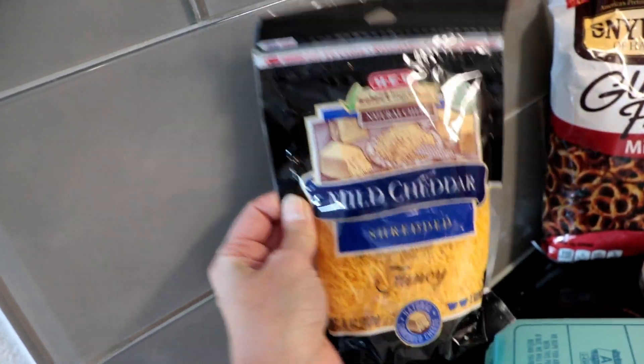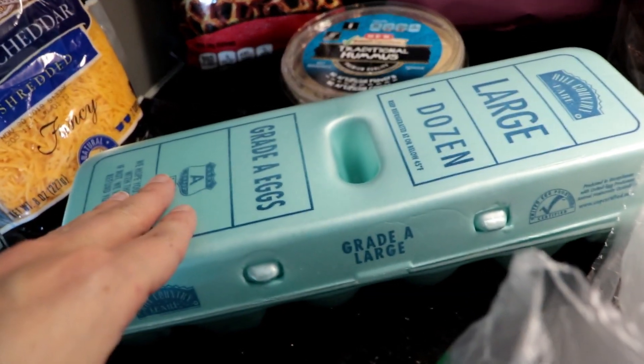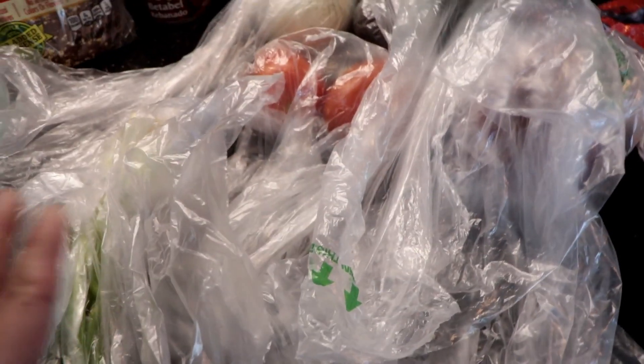I got a bag of mild shredded cheddar for a meal we're going to be making this week, as well as some eggs. I got some zucchini — I just kept the vegetables in these bags, and I know I'm going to get judged for it, but please don't judge, it's just the way I roll. I also got some green onion, a white onion, some roma tomatoes, some avocados, and a red bell pepper.